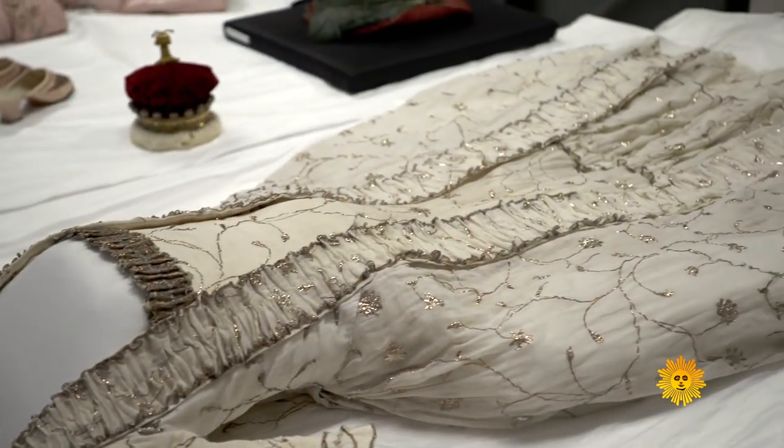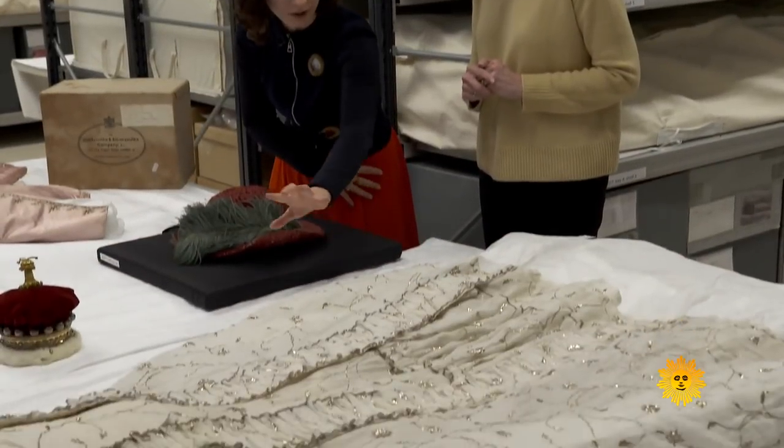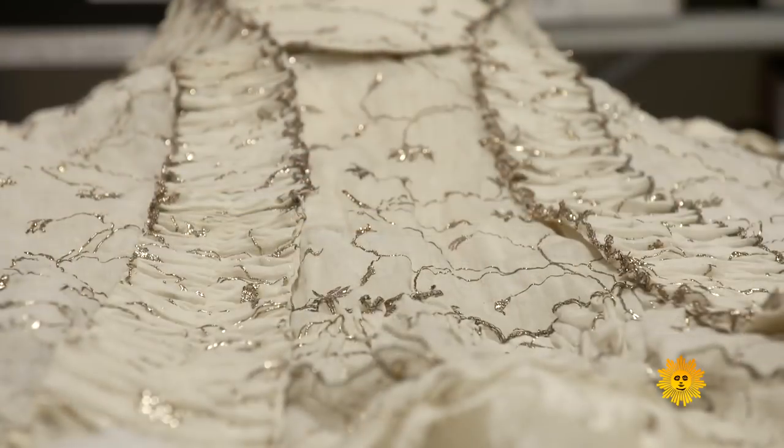The fabric of history spared no expense. All this embroidery, which is very, very fine, is made of silver thread — so actual silver.